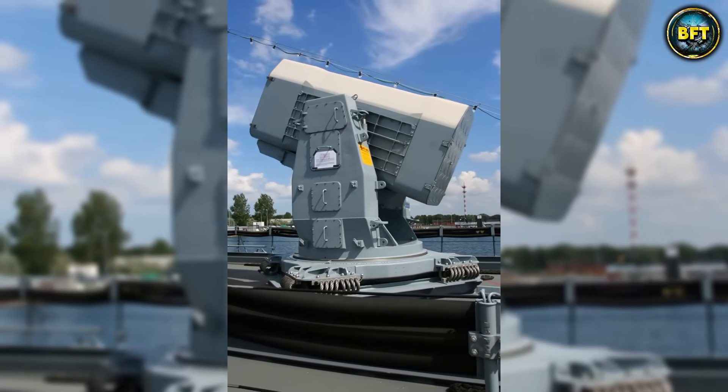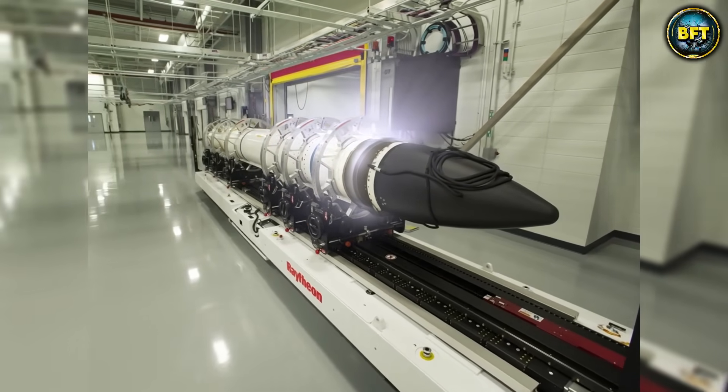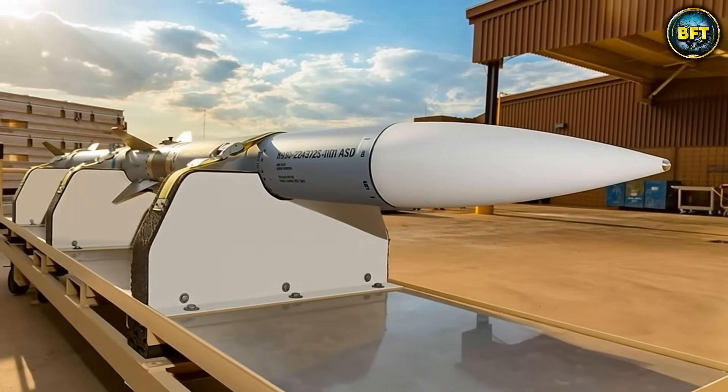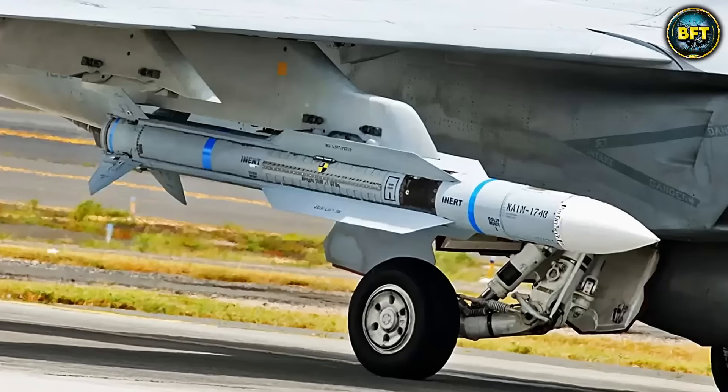And there you have it, folks. These were the 10 best missiles in the United States Armed Forces. Which of these missiles really impressed you? Let us know in the comments below, and don't forget to like and subscribe if you want to see more rankings like these.